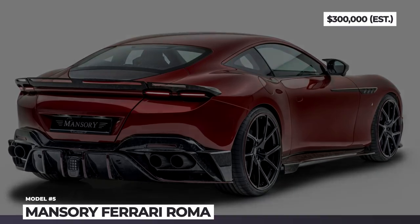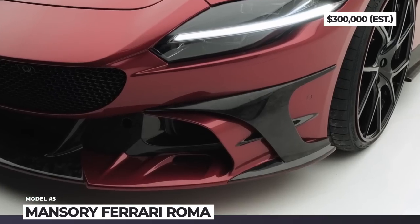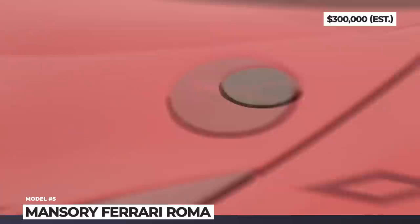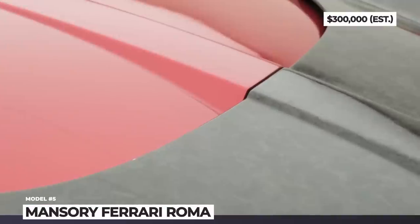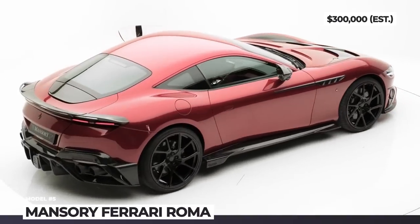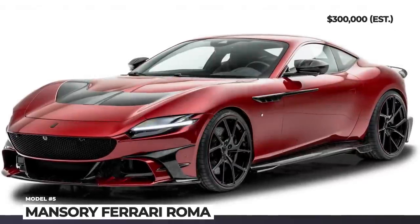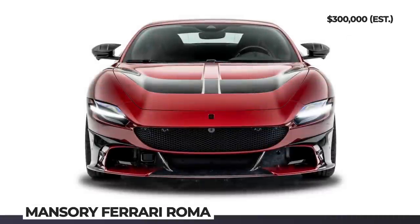Mansory Ferrari Roma. After carrying out three extensive Ferrari modifications in 2021, Mansory turned their eyes to Maranello's Grand Tourer. With this build, the German tuner adopted a rather discreet approach, since the Roma boasts one of the most attractive designs among its rivals. These modest mods in Mansory's language mean the car gets an exclusive hood, which can be had in a full carbon version or with a black boomerang-shaped piece inserted in the middle.